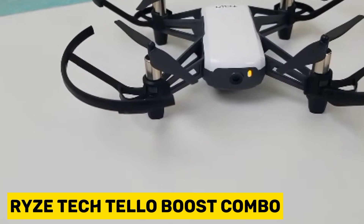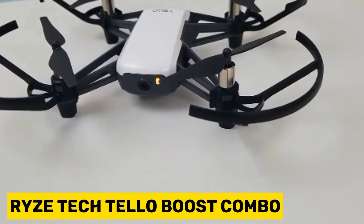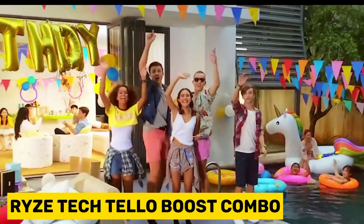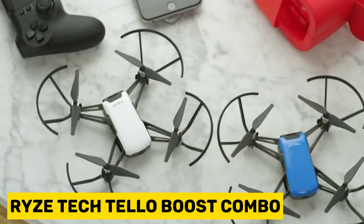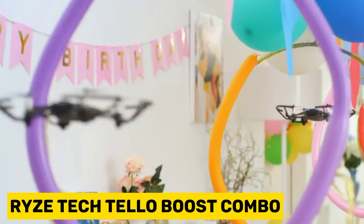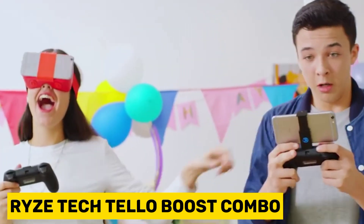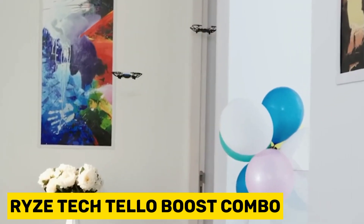With its compact design and intelligent Intel processor, the Tello drone can execute thrilling aerial maneuvers via smartphone control. At the front of the Ryze Tech Tello Quadcopter Boost Combo is a camera that can live stream 720p video to your smartphone and take five megapixel photos during flight. The advanced flight processor can also manage camera angles for customized shots. Additionally, the vision positioning system with a downward-facing camera ensures stable hovering when needed.